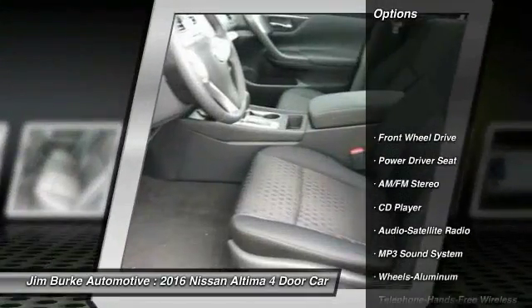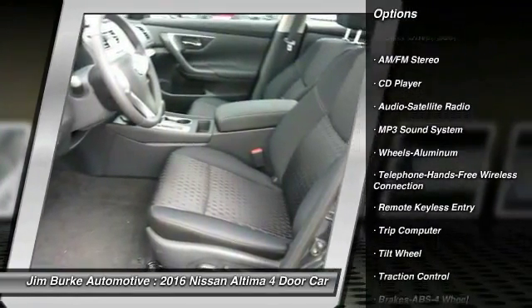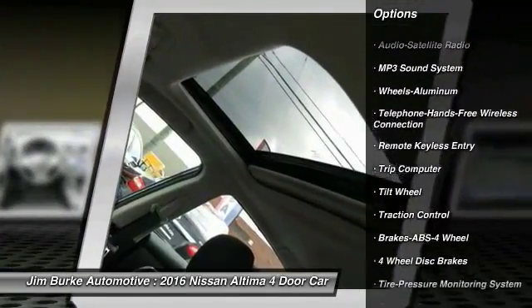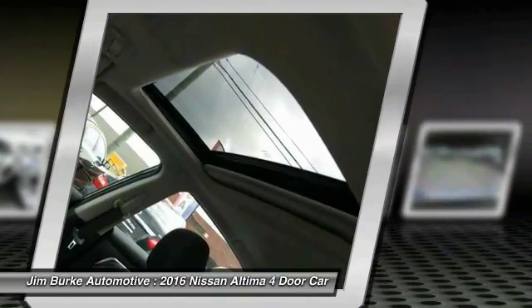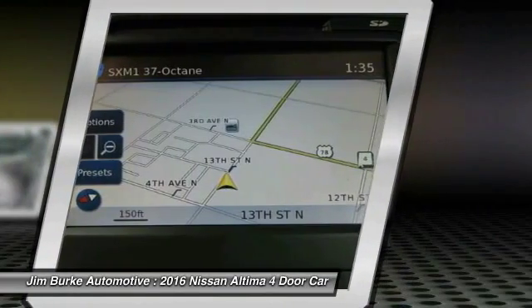Traction control, anti-lock braking system, Bluetooth wireless data link for hands-free phone, power steering, air conditioning, front cruise control, aluminum wheels, FWD, AM-FM stereo radio, rear defrost.